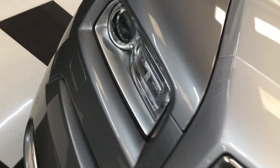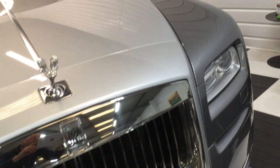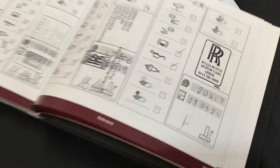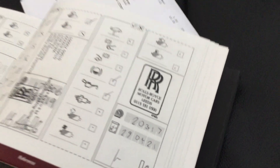Super condition — you might find a hairline chip or two but there's nothing that stands out. Service history just been done: 29th of April at 20,300 miles.